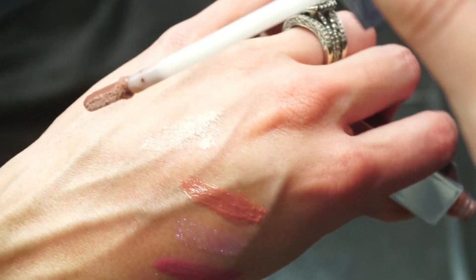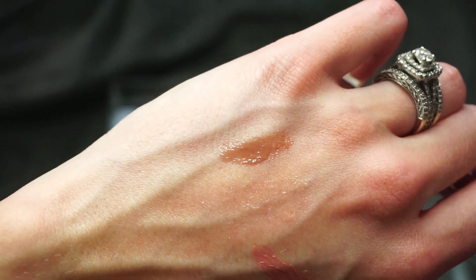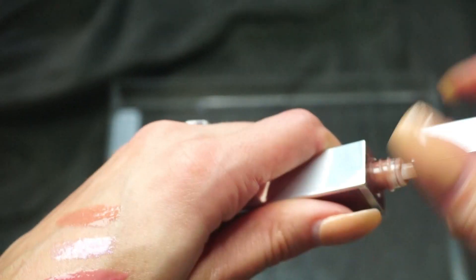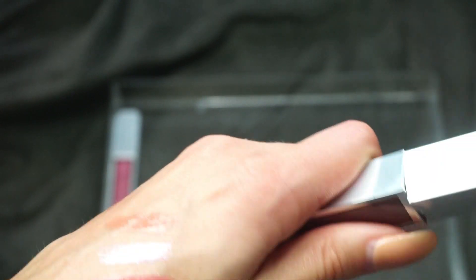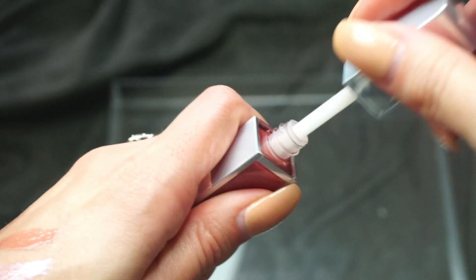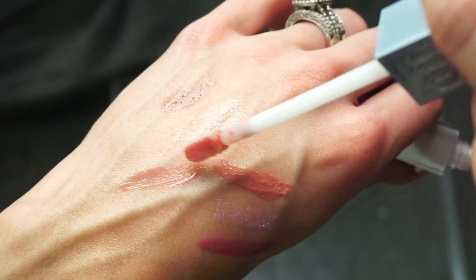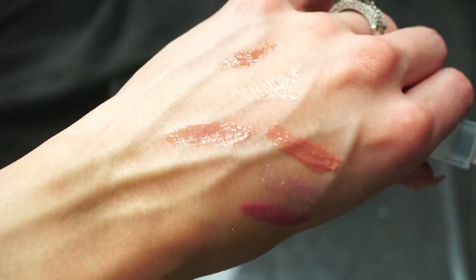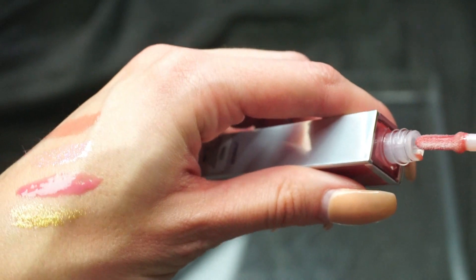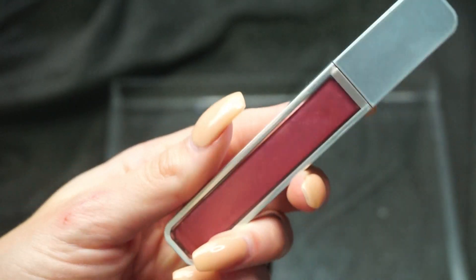This next one is in 1993 — which is one of my favorite lipsticks from Urban Decay — and it's just that in a gloss form. It's really nice; it could be worn standalone or over a darker lipstick. I'm keeping that one. And the last one here is in Naked — I love the Naked lipstick from Urban Decay, and I've worn this gloss over it as well because they just belong together. So I'm keeping this one too.